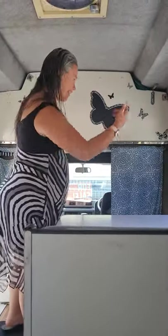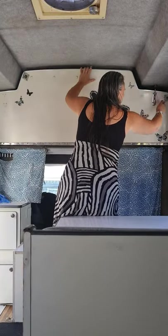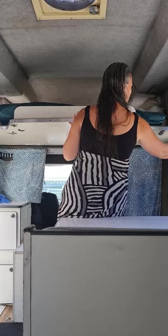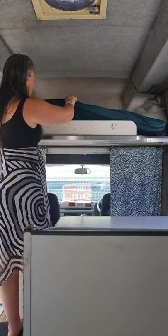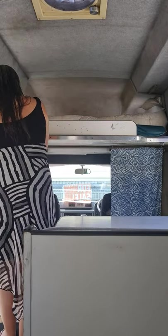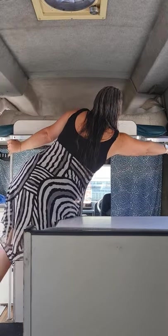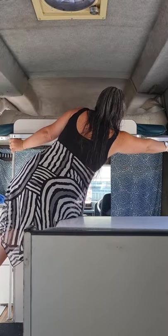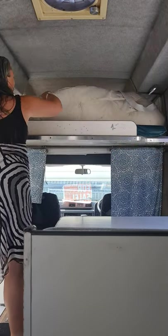We're selling because we are pregnant and we've upgraded to a bigger one. Down, like that. Down in the pool.